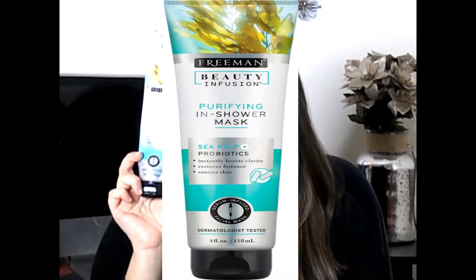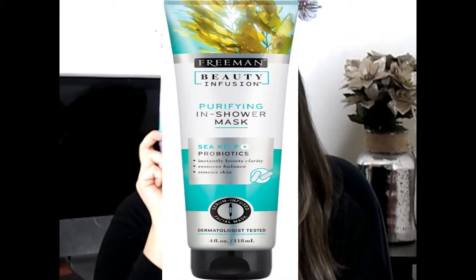Another skincare item I didn't expect to love as much as I do is the Freeman Beauty Infusion Purifying Shower Mask. It has probiotics, instantly boosts clarity, restores balance, and renews skin — all fine and dandy, but what I actually love it for is using it in the shower.